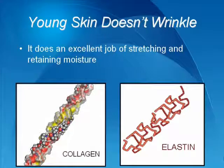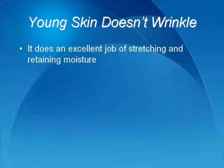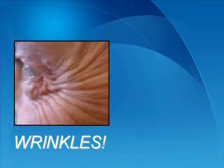Collagen also assists in preventing wrinkles. However, over time the dermis loses both its collagen and elastin, so the skin gets thinner and has trouble getting enough moisture to the epidermis. In addition, the fat in the subcutaneous layer that gives the skin a plump appearance also begins to disappear. Overall, this affects the epidermis layer, causing it to begin sagging and forming wrinkles.